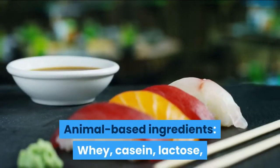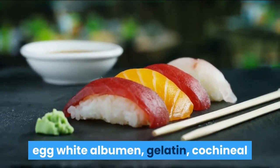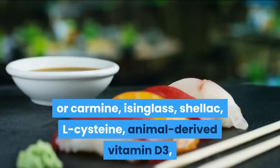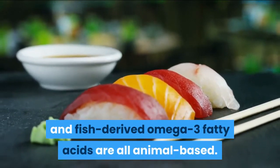Animal-based ingredients to avoid include whey, casein, lactose, egg white albumin, gelatin, cochineal or carmine, isinglass, shellac, L-cysteine, animal-derived vitamin D3, and fish-derived omega-3 fatty acids.